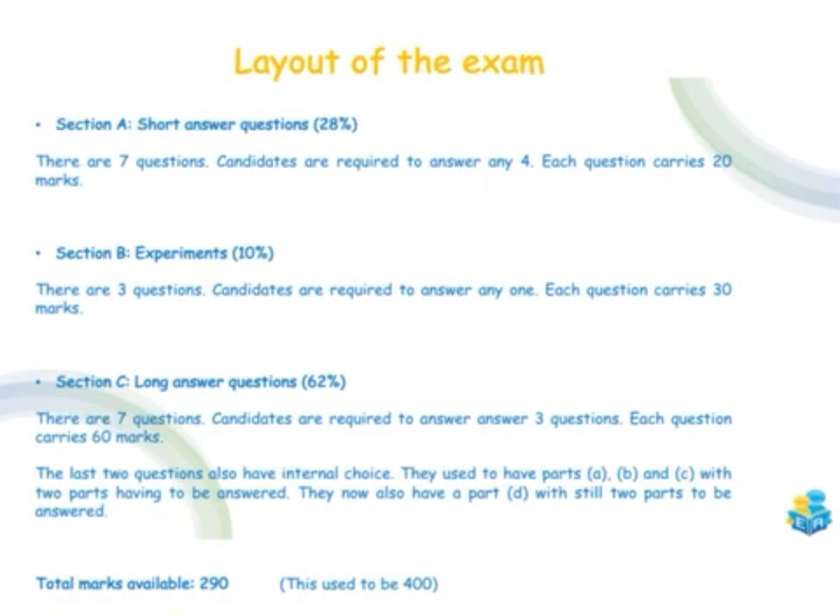Section C is still your long answer questions, worth about 62% of your overall grade. There's now going to be seven questions rather than the usual six, but you're only required to answer three of those questions and each carries 60 marks. The last two questions also have internal choice — previously parts A, B and C where you answered two parts, but now there's also a part D, though you still only have to answer two of the parts.